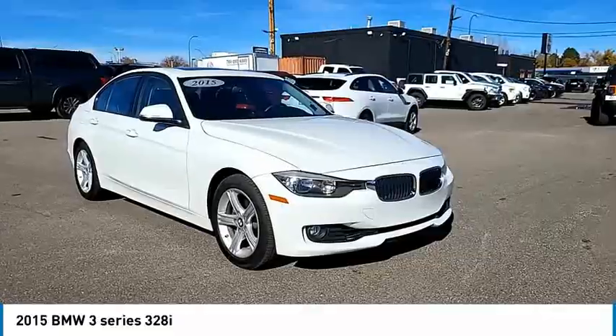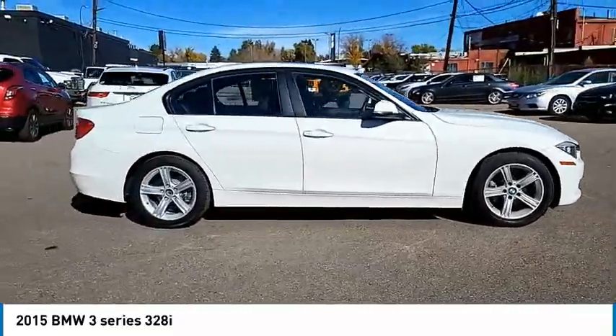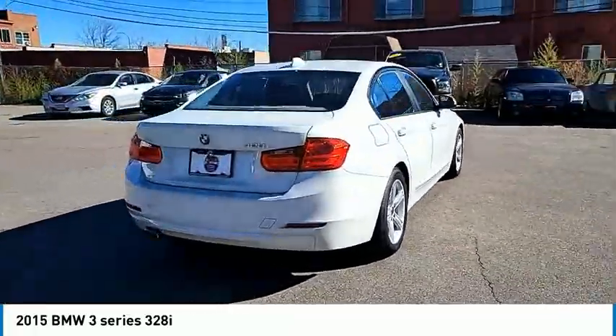Universal garage door opener, fog lights, trip computer, outside temperature gauge, satellite radio, body color door handles, power rear window sunshade.